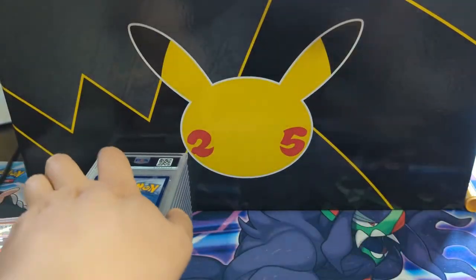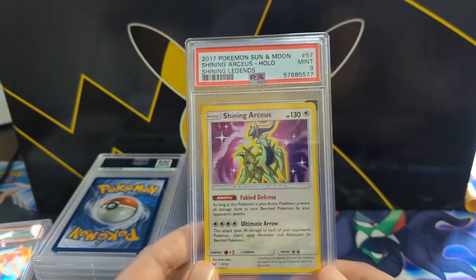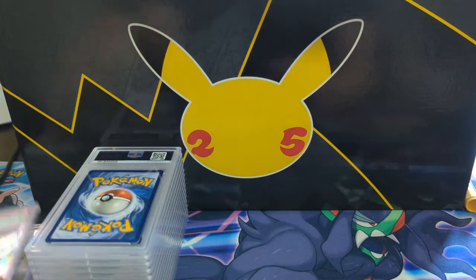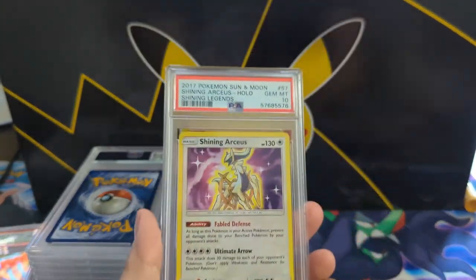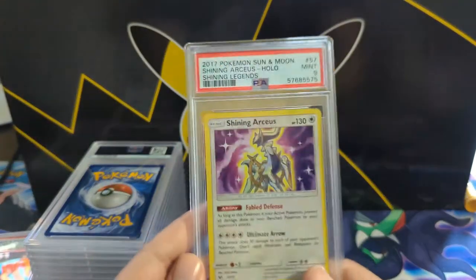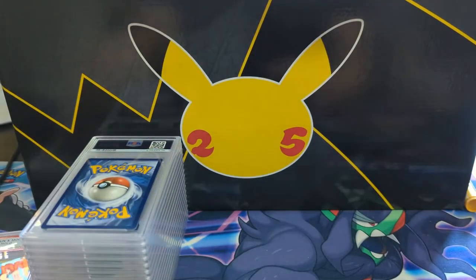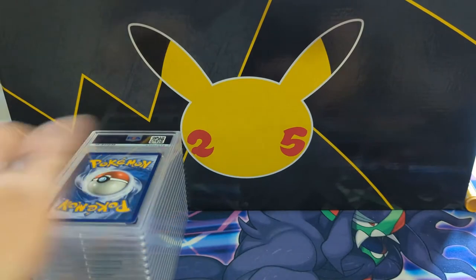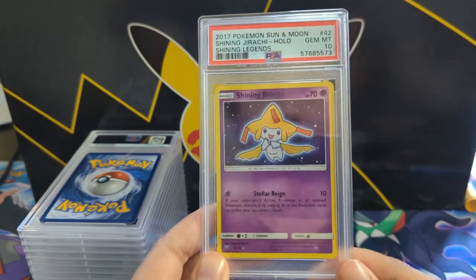We got a bunch of these shiny Eevees — great picks. I feel like a lot of my submissions have the not-so-popular baby shinies, but Tyler just went with all the good stuff. A shiny Arceus — we got some Shining Legends as well, definitely a set I kind of slept on and didn't get a lot of stuff graded. Shiny Jirachi — I feel like Shining Legends is not as good percentage-wise for tens, but I think we got at least one of each.